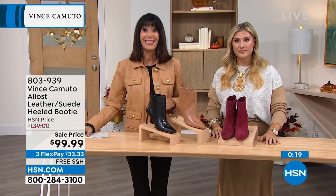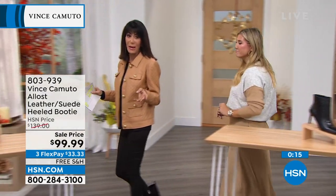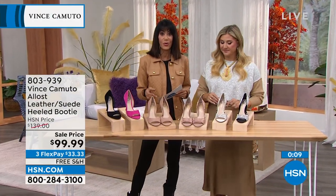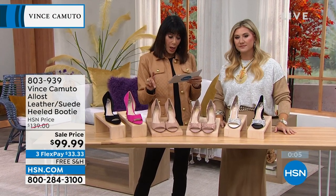Call 804-939. It's $139 marked down to $99.99. We're going to move right on over to a quick special — a fabulous dress pump — because as we head into the holidays, you need another perfect dress pump.